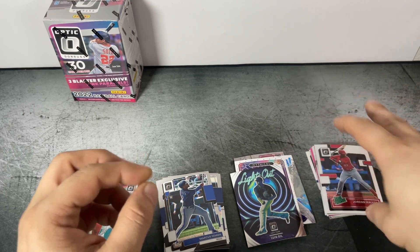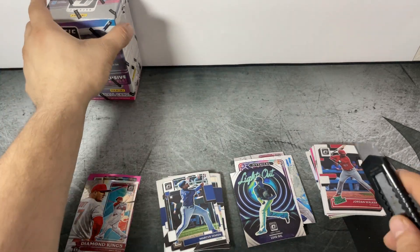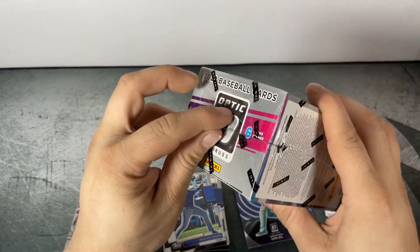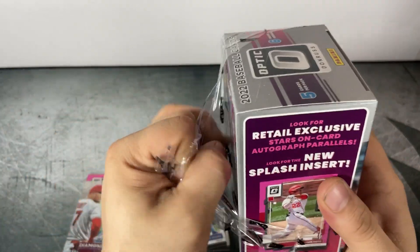Definitely one of the weaker blasters of Optic that we've opened so far, and no Julios.